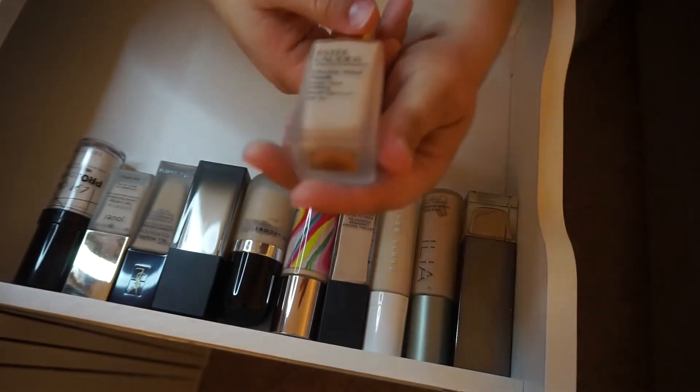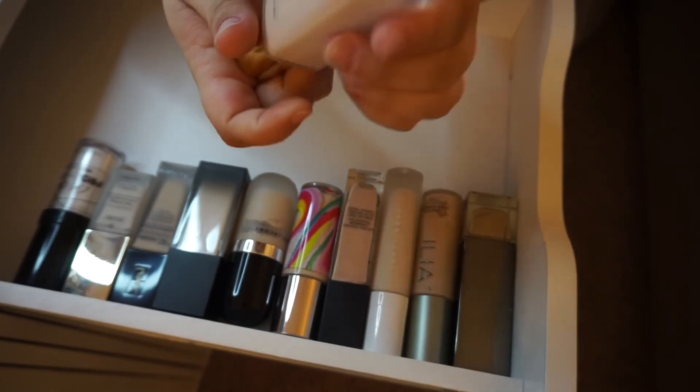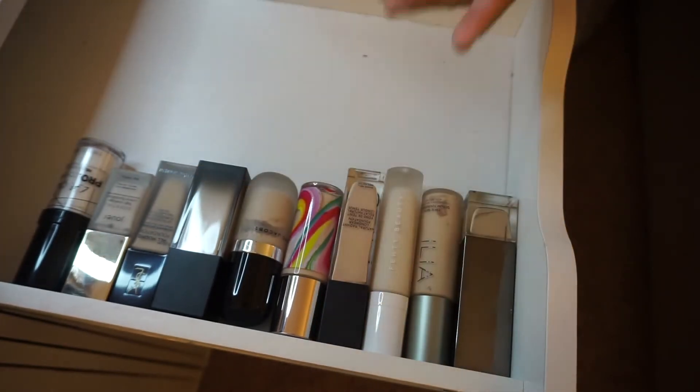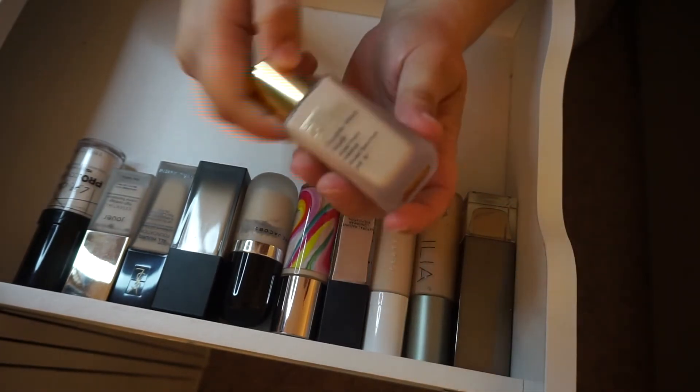The Estée Lauder Double Wear Nude Water Fresh in 1C1 Cool Bone — this has no expiration on it. So I'm going to open it up and see if it has any weird odors. It doesn't have a strange smell, and since the other Estée Lauder is good for two years, I'm going to guess this is the same. Since this was just opened last June, I'll hold on to it.